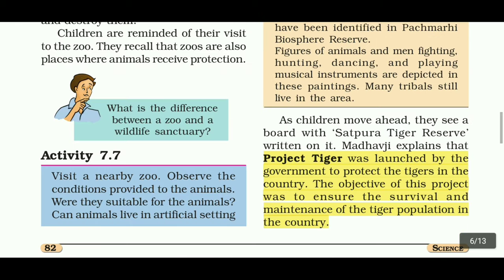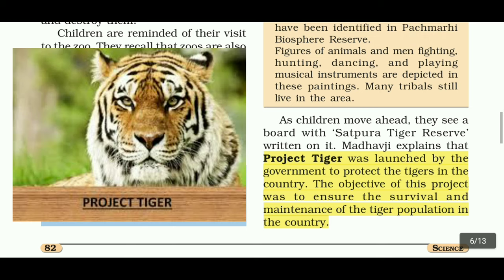As children move ahead, they see a board with 'Satpura Tiger Reserve' written on it. Madhavji explains that Project Tiger was launched by the government to protect tigers in the country. The objective was to ensure the survival and maintenance of the tiger population.